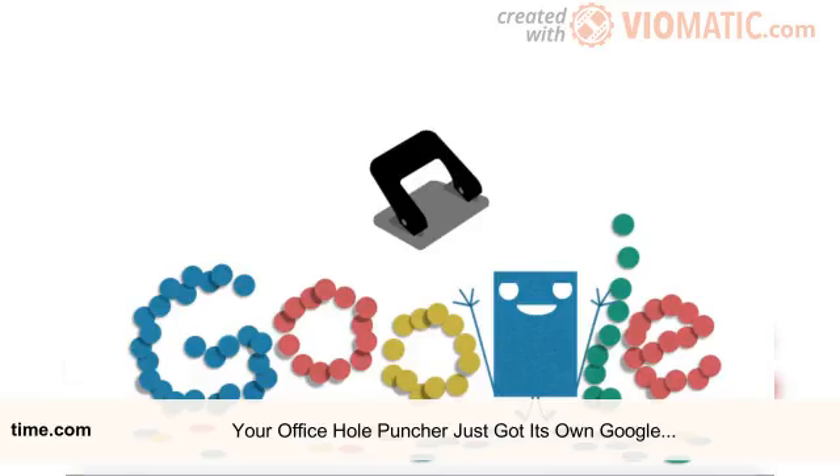The history of the hole puncher goes back to 1886 and Friedrich Soenken, a German inventor who is also responsible for thinking up the ring binder. And despite being created more than a century ago, the design of the hole punch hasn't changed too much, in that it involves a lever capable of punching through a thick stack of paper.